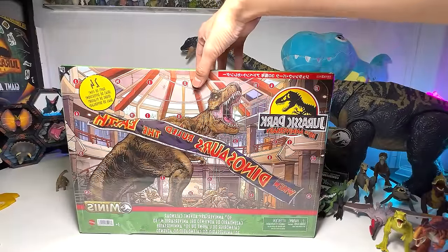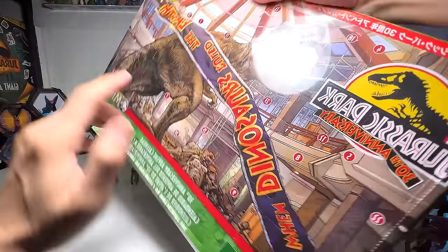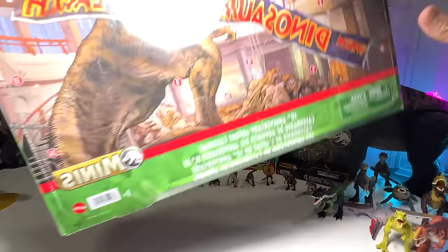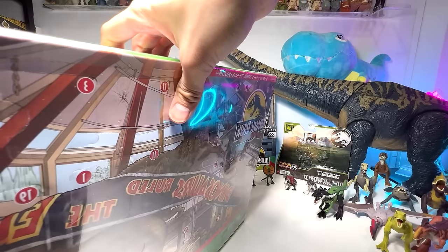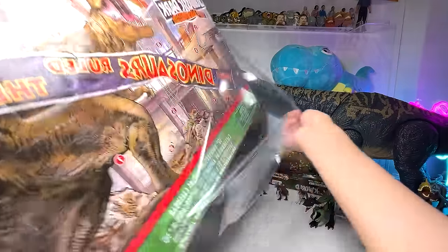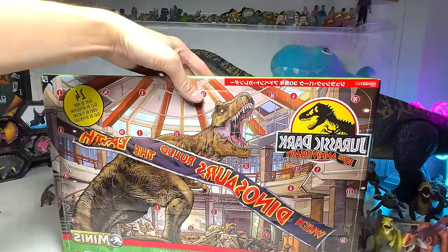This is basically the latest 30th anniversary Advent Calendar, which means you should open this box one window at a time, starting from December all the way until Christmas. I'm not too sure whether we'll be getting any new figures but let's open this. Christmas is coming!